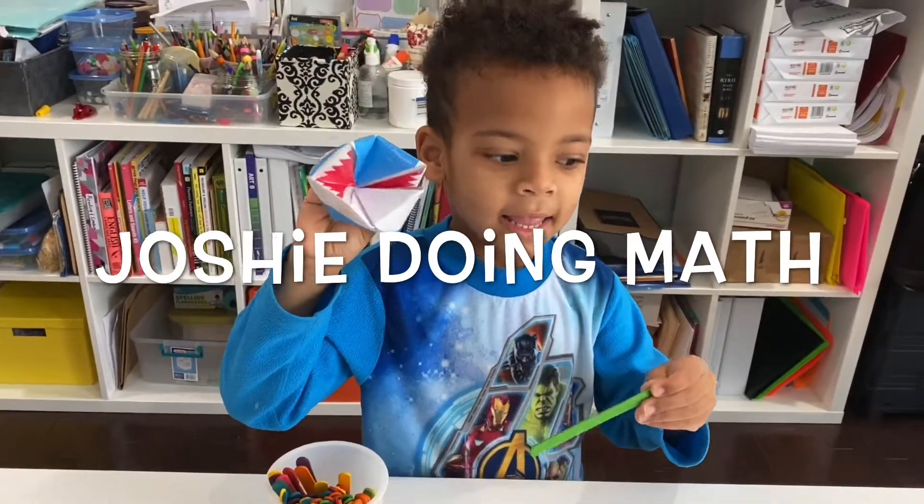Hi, I'm Joshi. I'm going to be doing math. Hello. I'm Joshua, and I'm four years old. And my name is Jackie, and I'm Joshi's mom.